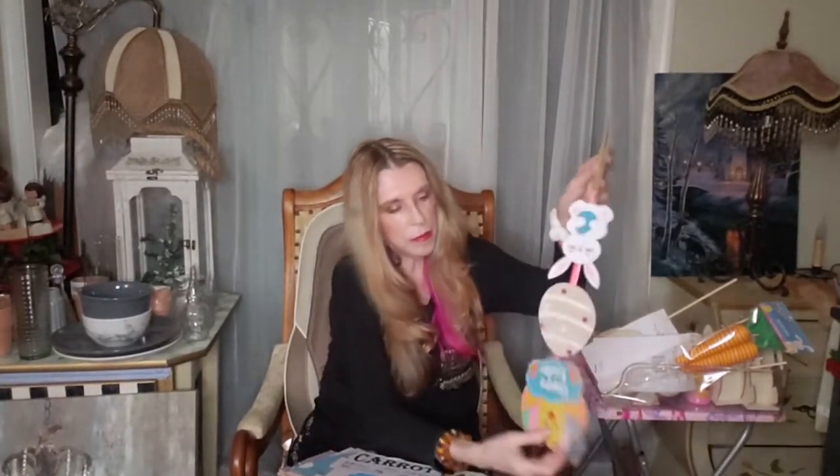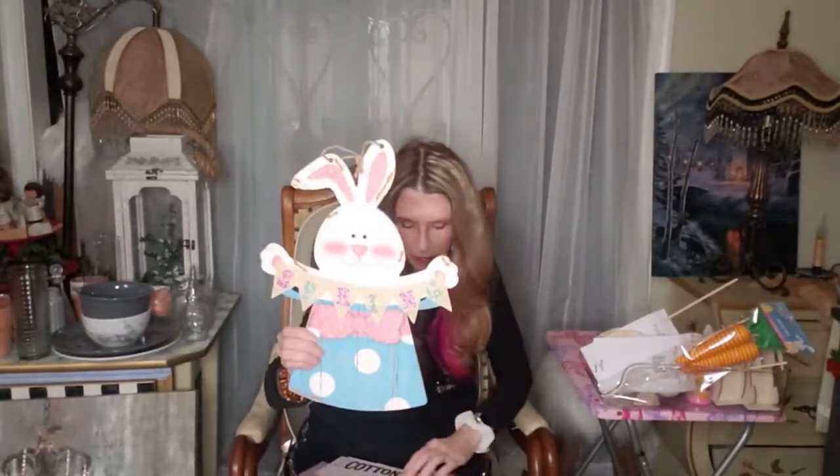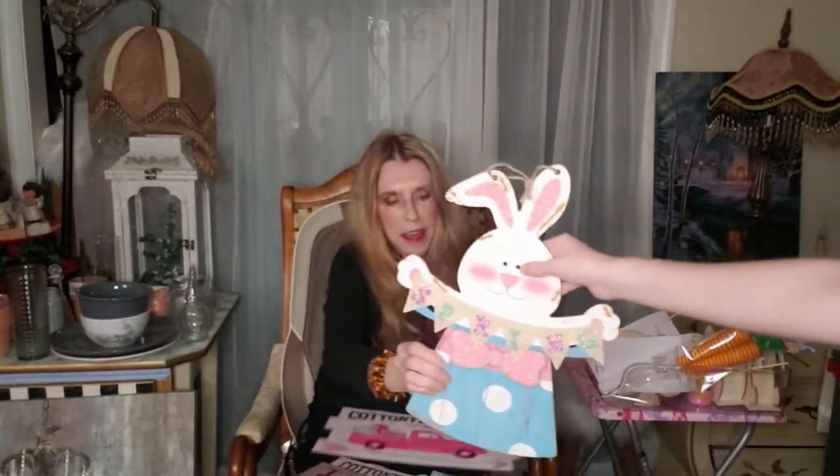They had these cute little happy Easter signs with bunnies and Easter eggs. There's also a carrot patch sign that says 'Pick your own, open daily, 25 cents each.' And then I got this bunny rabbit — look how cute he is with the polka dots and a little pink bow.